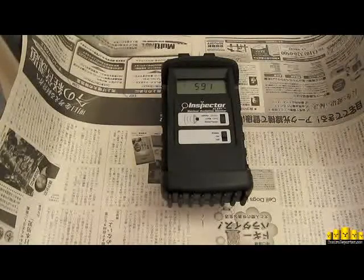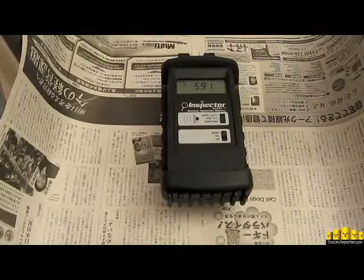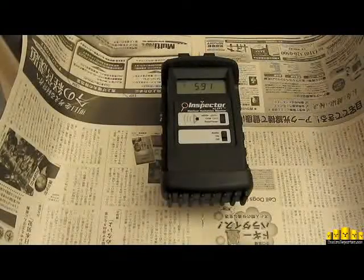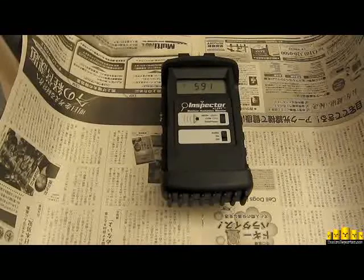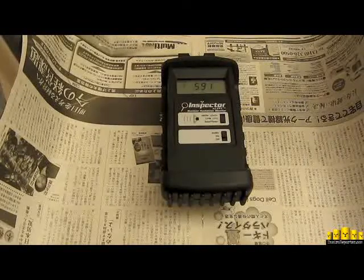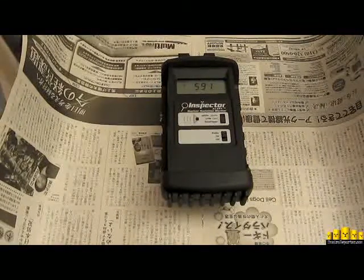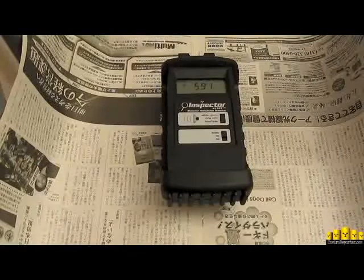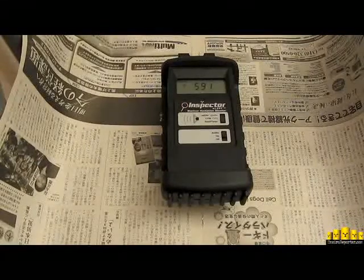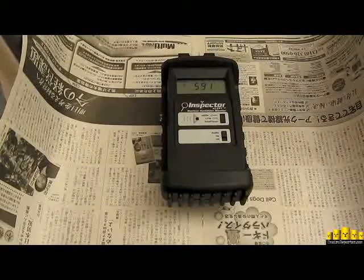Of course we'll be keeping this sample. We'll see if we can arrange to have someone like Arnie Gundersen maybe run a spectral analysis on it and tell us exactly what's in it. But we can kind of figure this one out — this green tea was made in Japan, came to America, is being sold in America, and it seems to have been impacted by fallout from the Fukushima Daiichi triple nuclear meltdowns. There's no other explanation that would be more logical than that one.